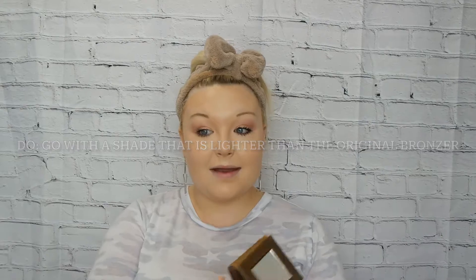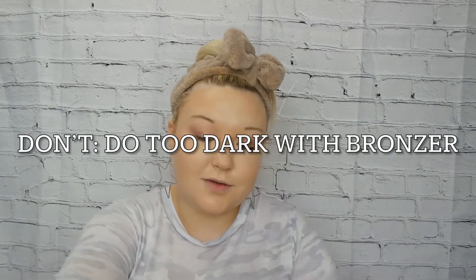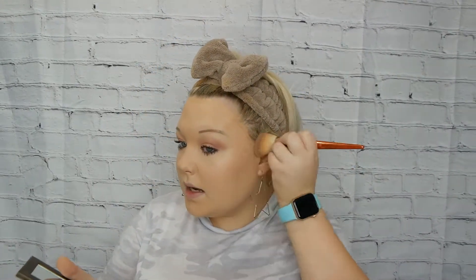Now let's talk about bronzers. My recommendation: do go with a shade that is lighter and suits your skin tone well. Don't try to go with a darker shade meant for tanner skin — when I use darker shades on my pale skin it just clashes and looks muddy. The Tarte Park Ave Princess Amazonian Clay Waterproof Bronzer is great for my pale skin. I'll lightly blend it into my cheekbone area and on both sides of my forehead.